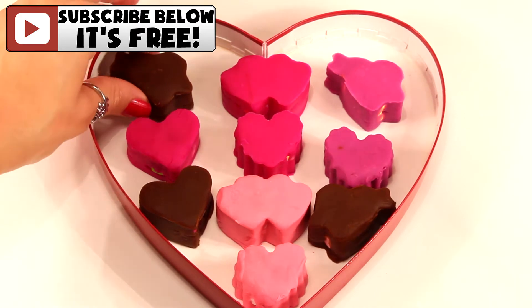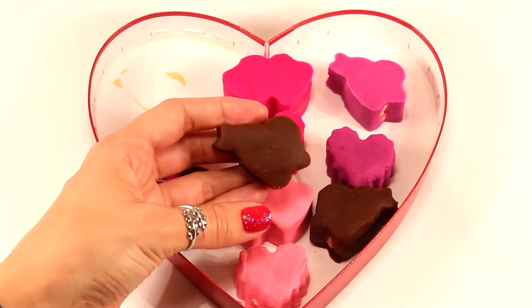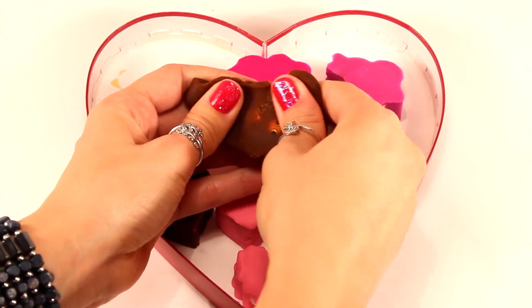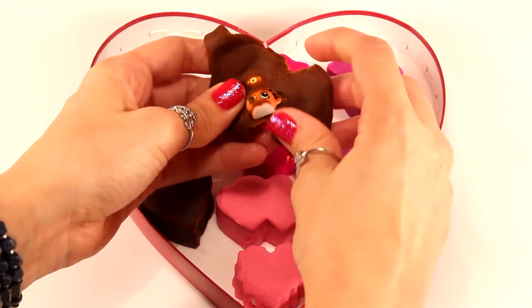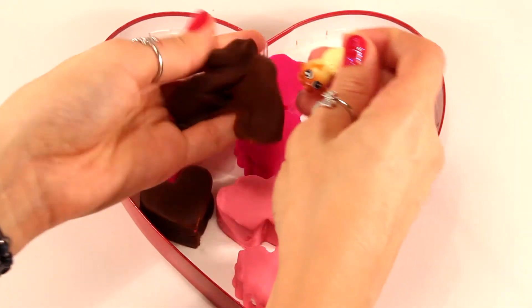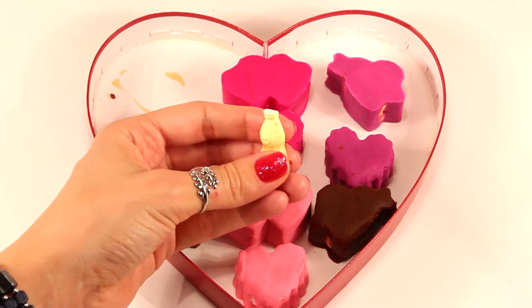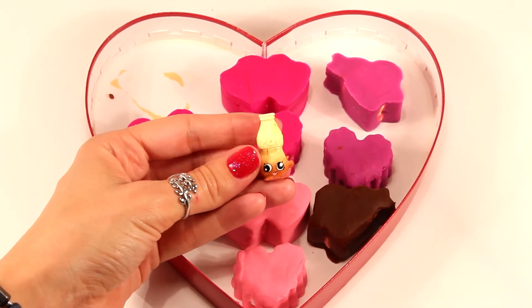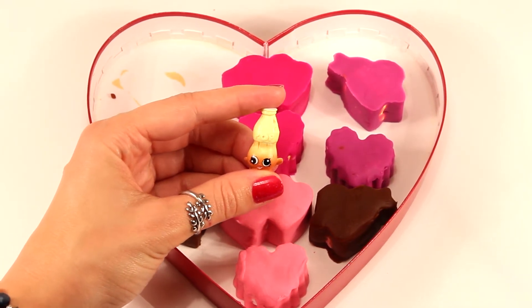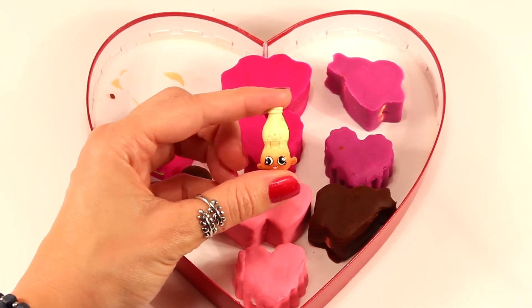Here we go with our first Play-Doh surprise. As you can see it's a heart with an arrow through it, and it's brown so it looks like real chocolate. Let's see who's inside. And here's our first surprise guys — it's Bottle Pop. Bottle Pop is a season 4 Shopkin and she comes from the candy collection. I absolutely love her. She's one of my favorites because I love her eyes — how one is looking in one direction and the other one is looking in the opposite. So she's so cute.